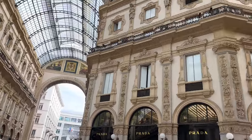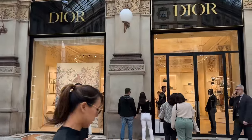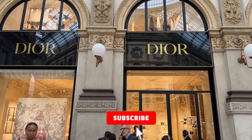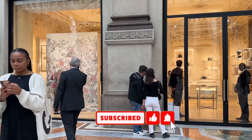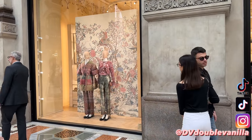Hi guys, I'm about to take you inside Dior in the Galleria in Milan. I can't wait to share everything with you. Make sure you're subscribed to the channel, and now let's head inside Dior so I can share all of their new collection with you and try on some of their beautiful iconic handbags.